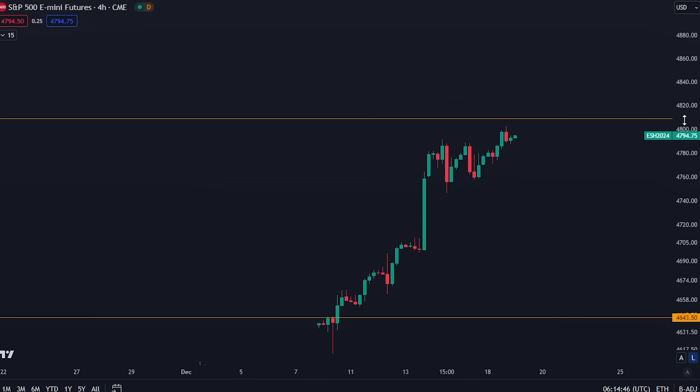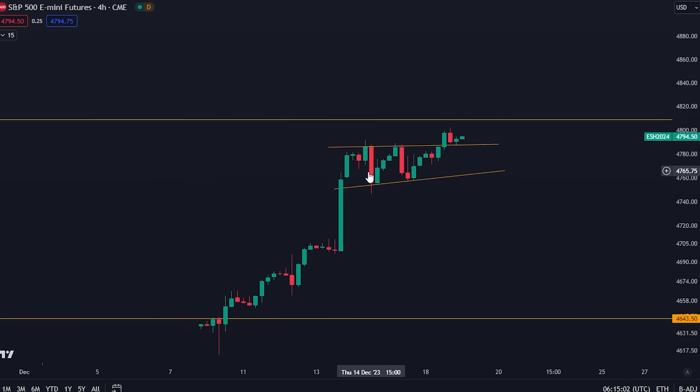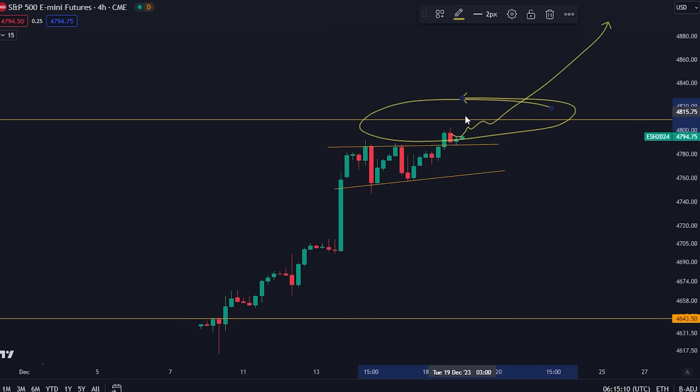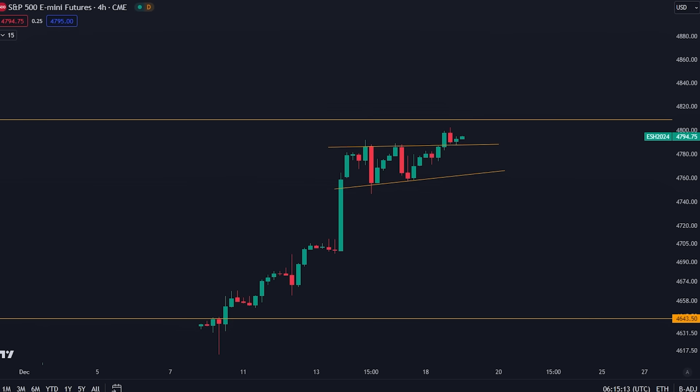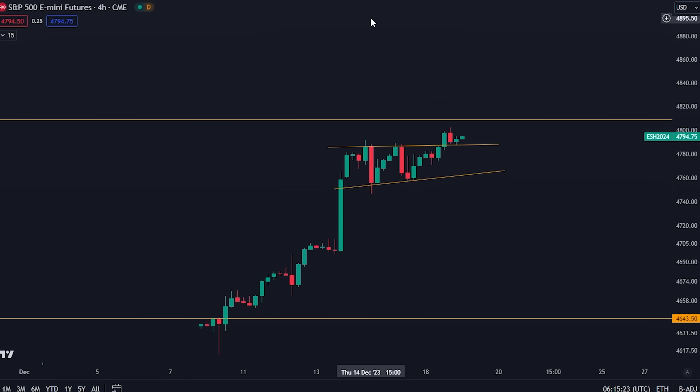Traditional markets are looking really, really good as well. We are potentially about to break the previous all-time high for the S&P 500. I showed you yesterday how we were struggling to get above this level, but how this was looking very, very bullish. We have a flagpole, we have the consolidation, now we have a pump and a retest. This is looking likely to break its previous all-time high, which is this orange line right here. So things are looking really, really bullish for traditional markets as well. However, I do have some charts I want to show you which could be some cause for concern, but I will tell you why I am not personally concerned.